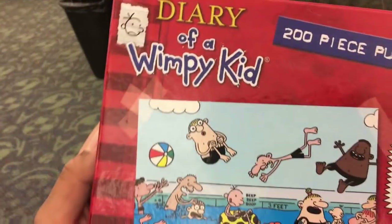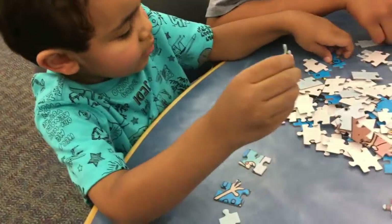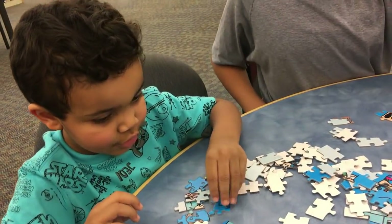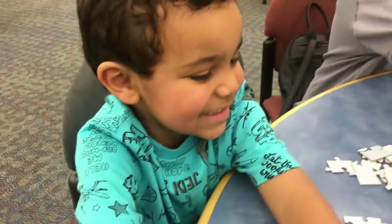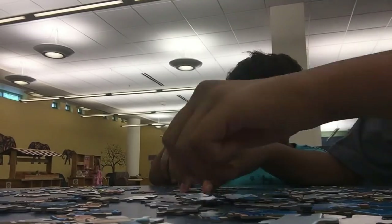We are going to do the Diary of Wimpy Kid 200-piece puzzle. Yay! You ready? Okay, let's do it. Let's try to do it. Let's play.